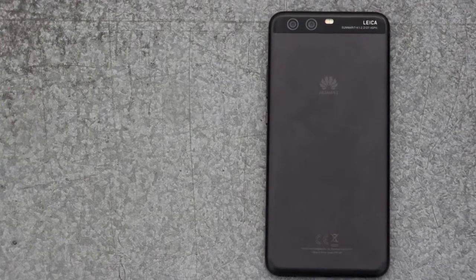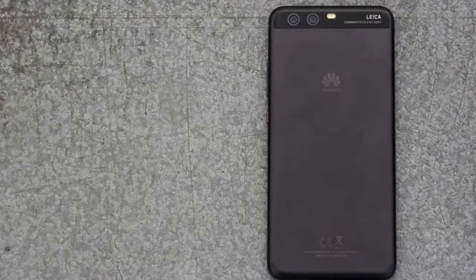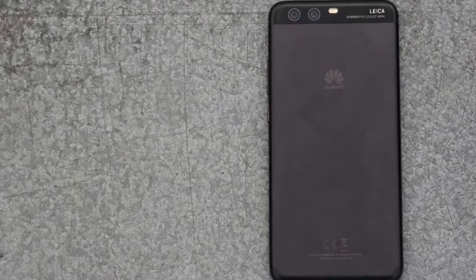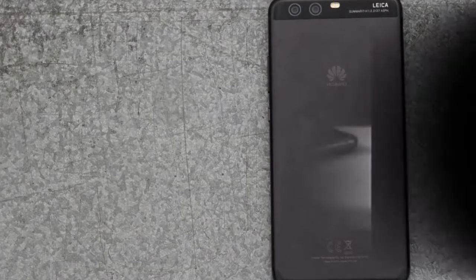The Huawei P11 is anticipated to be a drastic layout departure from 2017's offering. Should rumors be believed, the P11 is set to feature an 18:9 display at the front — the same aspect-to-side ratio as Samsung's Galaxy S8 and the iPhone X. An upgraded camera is also said to be on the cards.